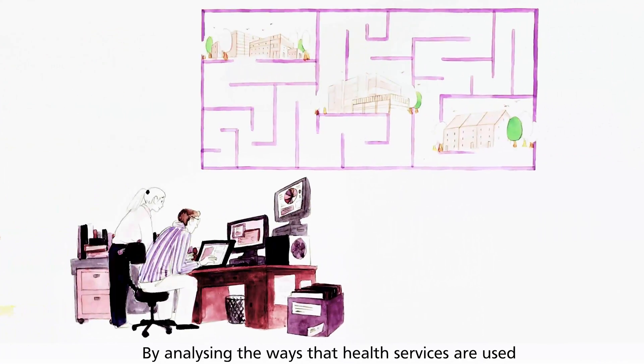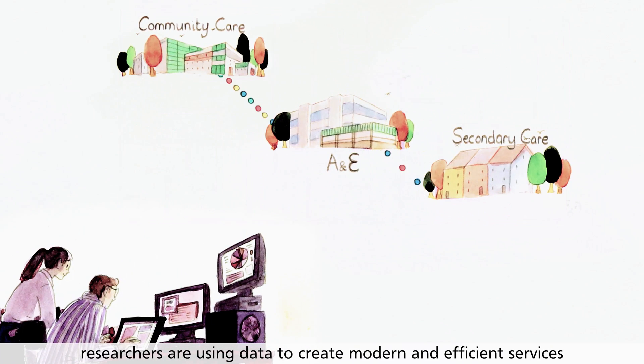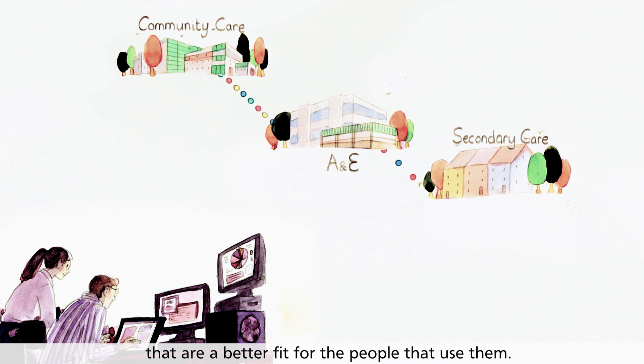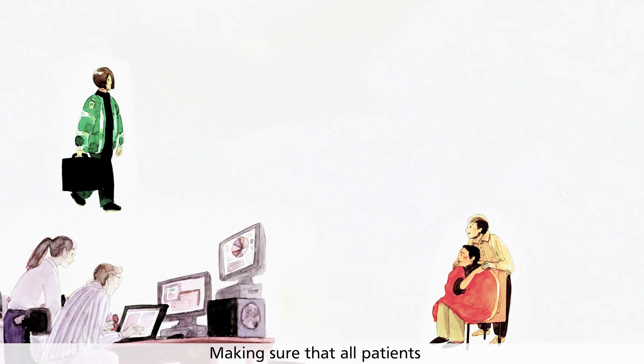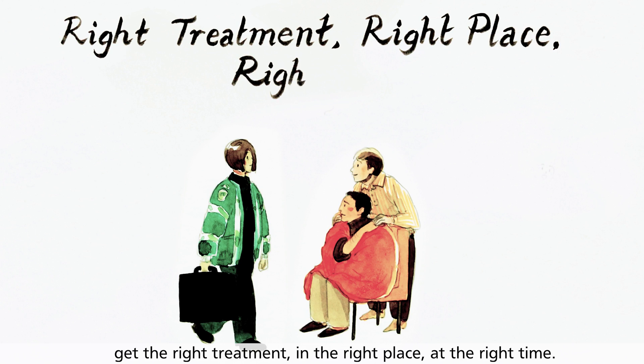By analysing the ways that health services are used, researchers are using data to create modern and efficient services that are a better fit for the people that use them — making sure that all patients get the right treatment, in the right place, at the right time.